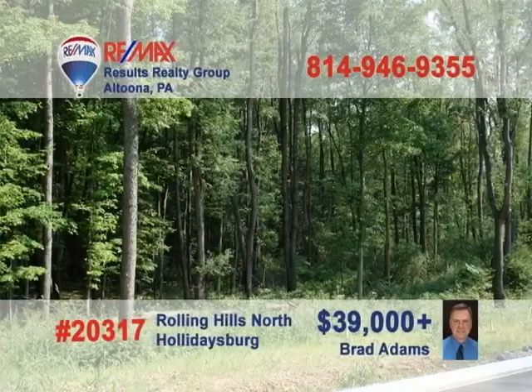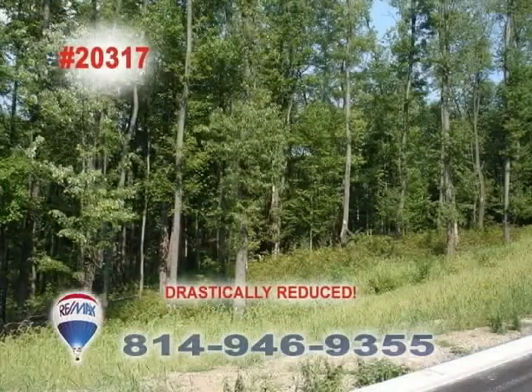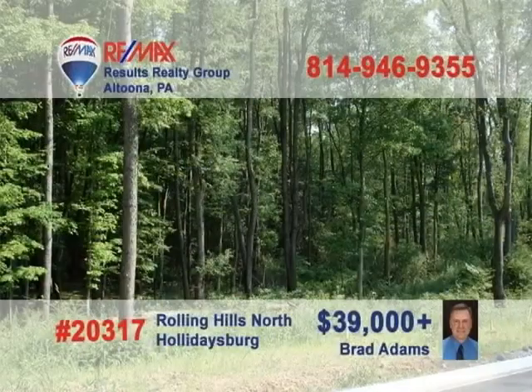Brad Adams has a fantastic opportunity for anyone looking for a place to build their dream home. These lots in Rolling Hills North in Holidaysburg are just waiting for you — in a fantastic location and ready for your plans. Don't miss your chance for a custom home built to your specifications in Rolling Hills North. Call Brad Adams at RE-MAX Results Realty Group; he can share the details and discuss the many options that await you.